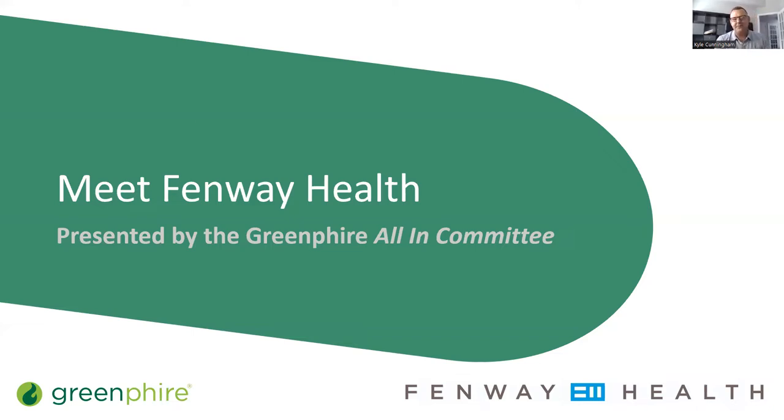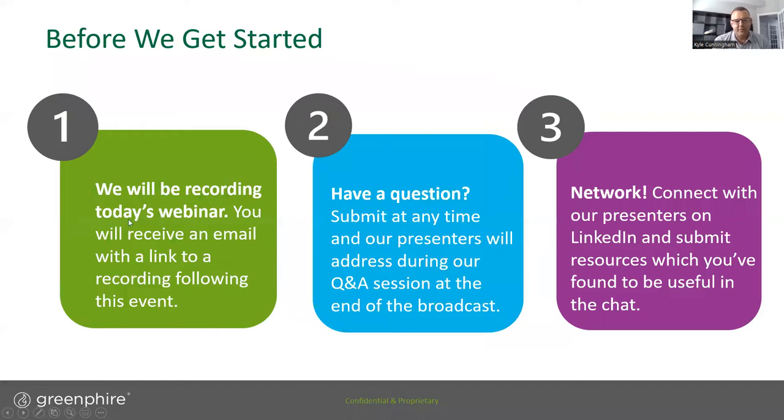Hello everyone, welcome to our discussion today between Greenfire and Fenway Health. A few quick housekeeping items before we dive in: we will be recording this webinar today and everyone will get a link to the recording immediately following the event. Please feel free to submit questions at any time — our presenters will try to get through as many as they can during the Q&A session. Please also connect with us on LinkedIn or anything else and reach out.